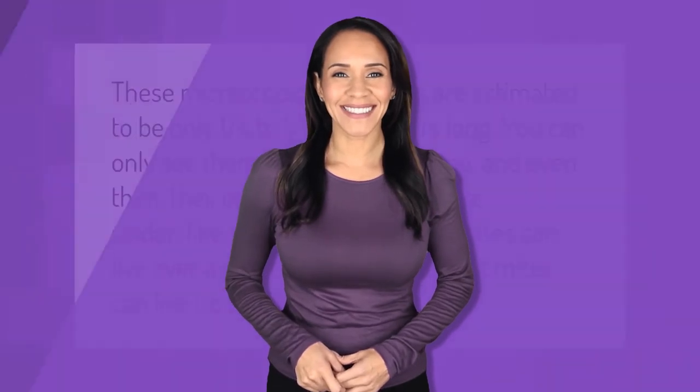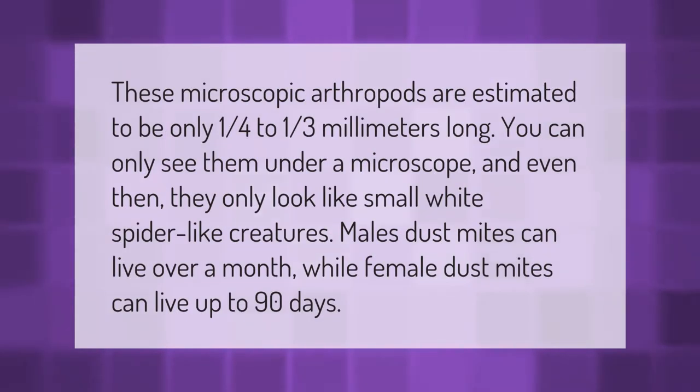These microscopic arthropods are estimated to be only one quarter to one third of a millimeter long. You can only see them under a microscope, and even then they only look like small white spider-like creatures. Male dust mites can live over a month, while female dust mites can live up to 90 days.